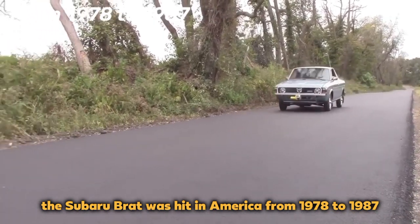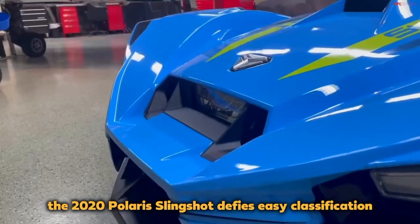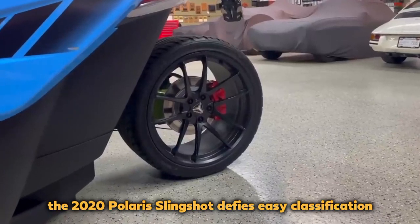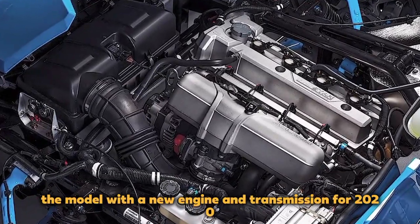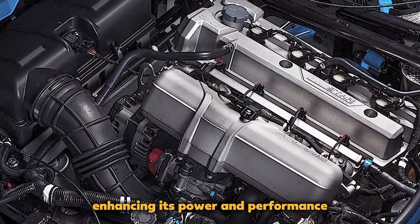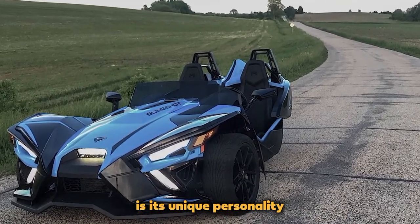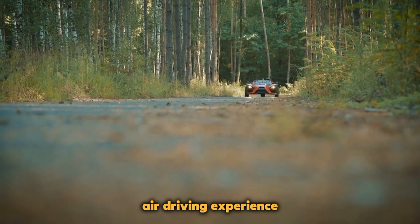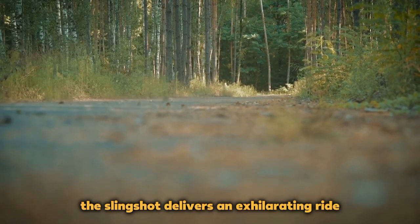The Polaris Slingshot: The Subaru Brat was a hit in America from 1978 to 1987. The 2020 Polaris Slingshot defies easy classification with its three-wheel design, blurring the line between car and motorcycle. It packs a punch with up to 203 horsepower, reaching 0 to 60 in 4.9 seconds. Polaris refreshed the model with a new engine and transmission for 2020, enhancing its power and performance. What truly sets the Slingshot apart is its unique personality, catering to those seeking an open-air driving experience, whether cruising along the coast or tearing through back roads.